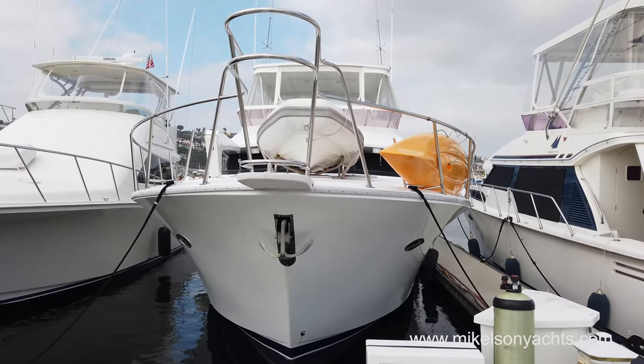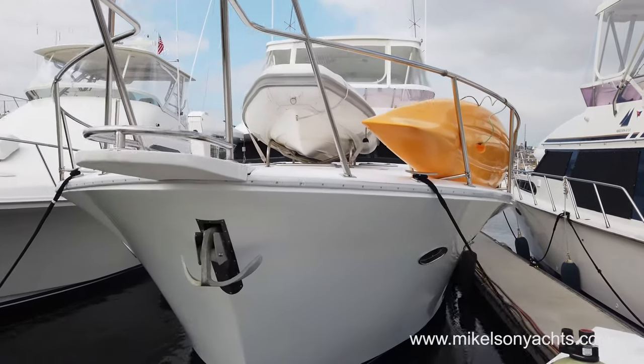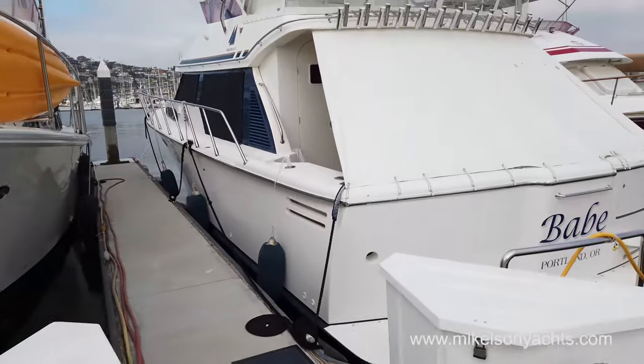Is that a Michelson 50 in front of us? I'm talking about the size of it — I think that's a 50. Yeah, it's a 2005 Michelson 50.